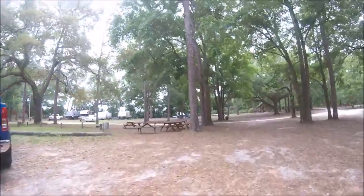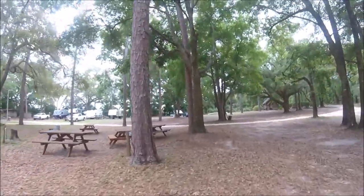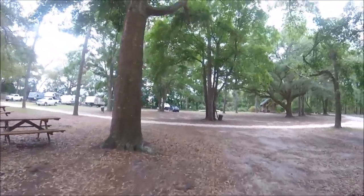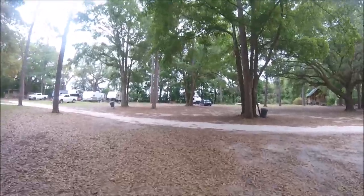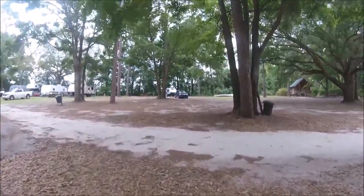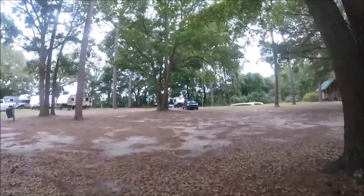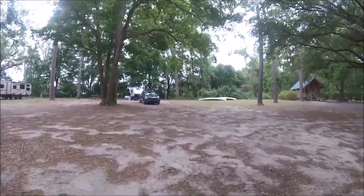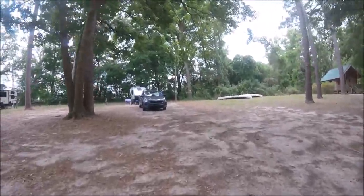Now headed back to our campsite. Don't know where the kids are — they're probably still at the pool. It's nice that they're old enough now that they can go off and be by themselves for a short while.